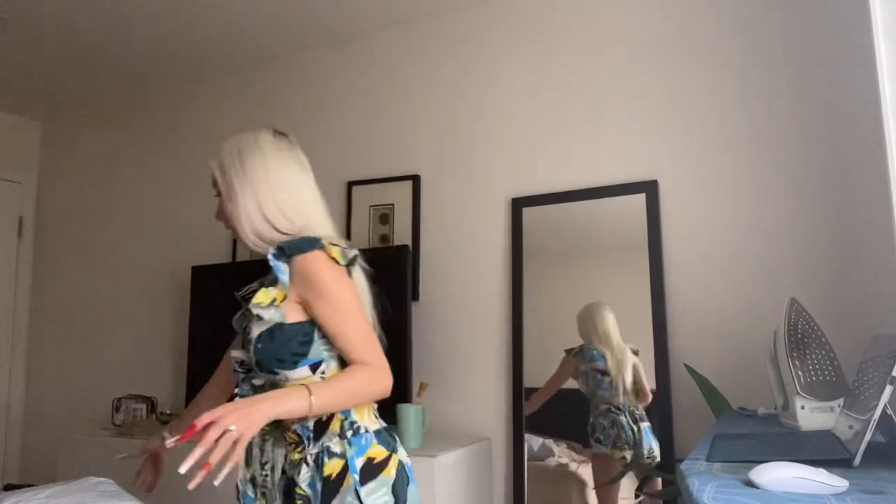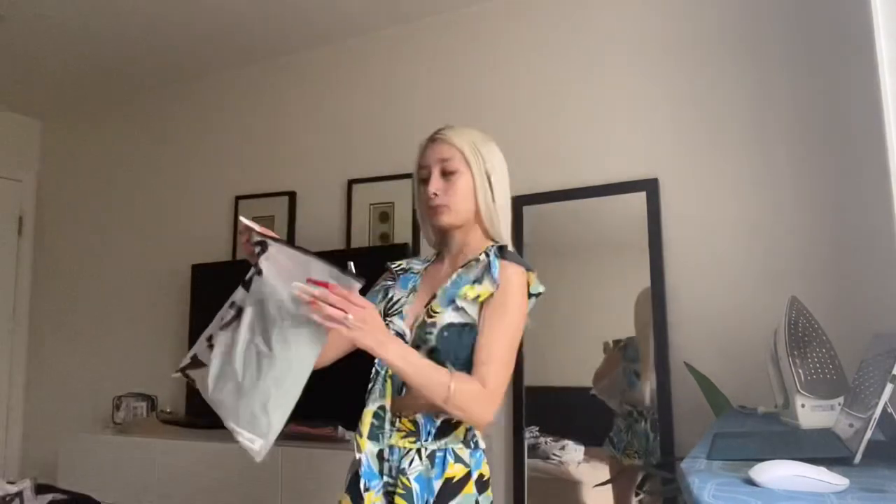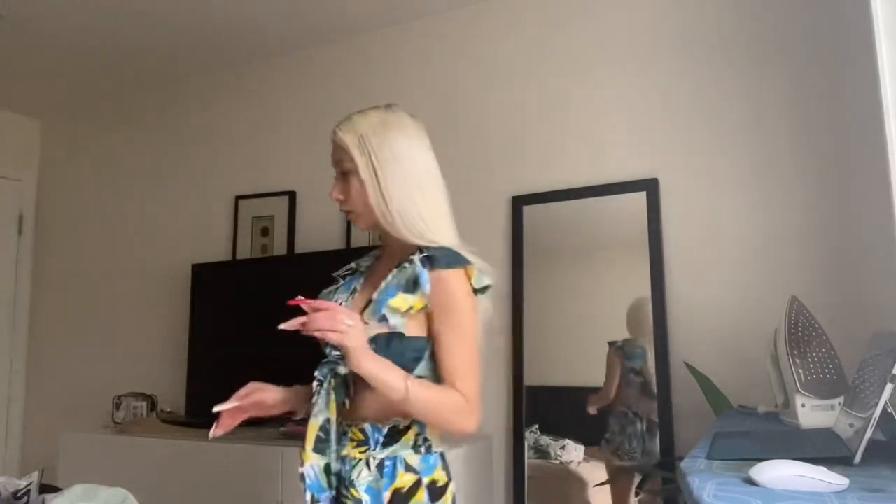Hey guys, so today is Valentine's Day and I received the package — this is one of the two packages. This whole video is sponsored by Shein. For anyone who is new to my page, I am 4'11", I weigh 82 pounds. I used to weigh like 80 but then I got boobs, so I gained like one or two pounds more. I am a size zero in jeans, waist is 23 inches.